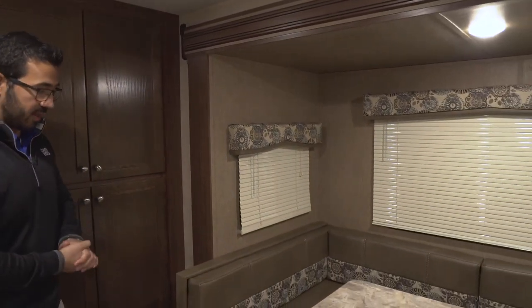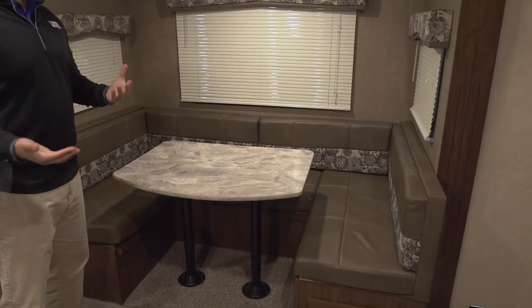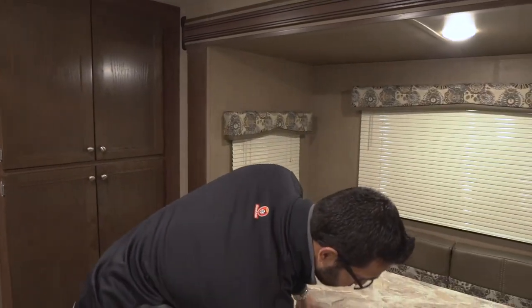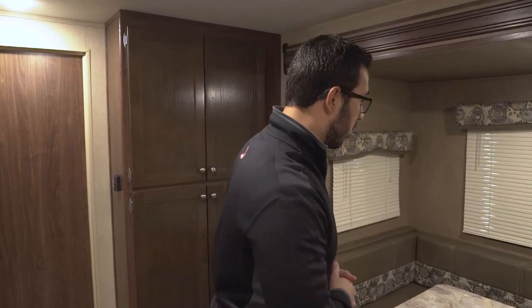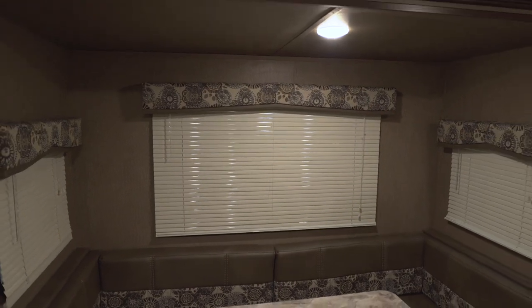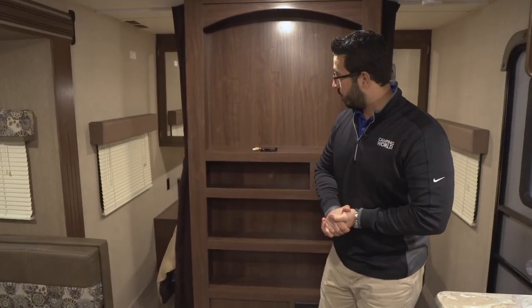Let's take a look at the slide-out U-dinette. This is a huge U-dinette and I love when manufacturers do this, especially in a toy hauler setup, because chances are you'll have a lot of people with you and this allows everyone to sit around the table together. If you need additional sleeping capacity — even though you can easily sleep four adults in the back — the table will drop down, rest on these rails, and you put the back cushions on top to create sleeping space for two more adults. One side has easy access to storage that goes all the way back. There are windows all around, an LED light up top, and an electrical outlet so you can plug in a tablet or laptop at the table.